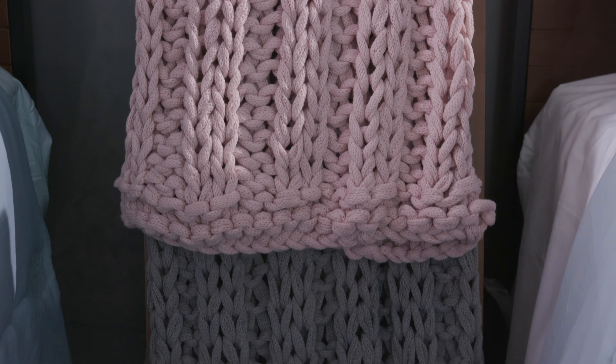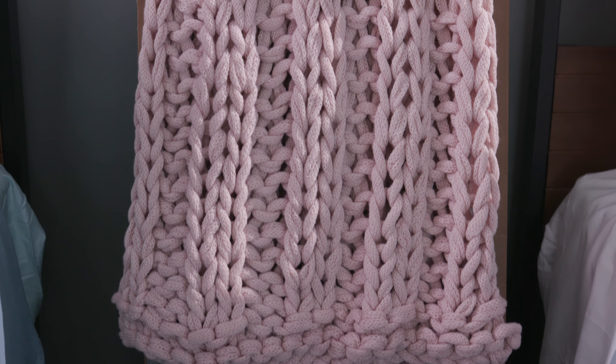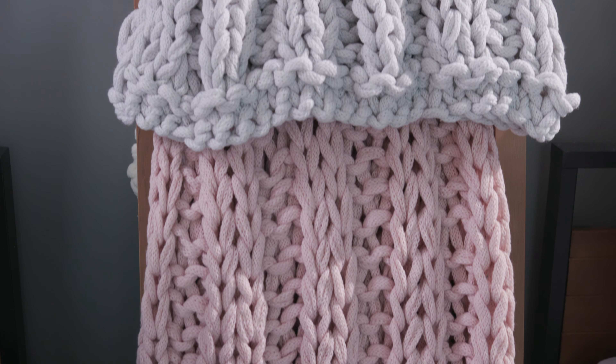Over here we have the latest version of our chunky knit. It's a cable stitch. It will be coming in four colors: rose, tan, gray, and ivory.